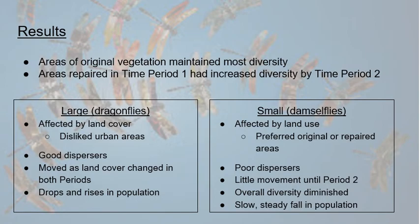The overall results for both dragonflies and damselflies showed that areas of original vegetation — those that hadn't been significantly affected or changed — maintained the most diversity out of all four categories. Areas that had been repaired within the first time period showed an increase in diversity by the second time period, showing an influx of these taxa.